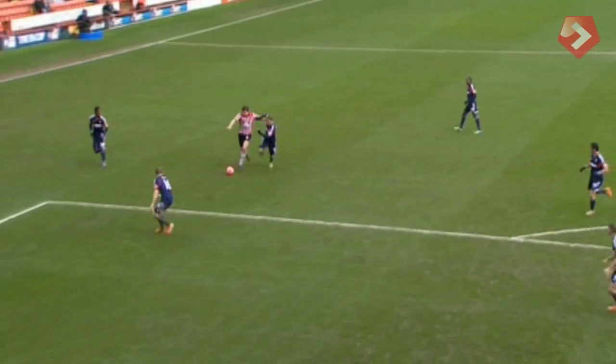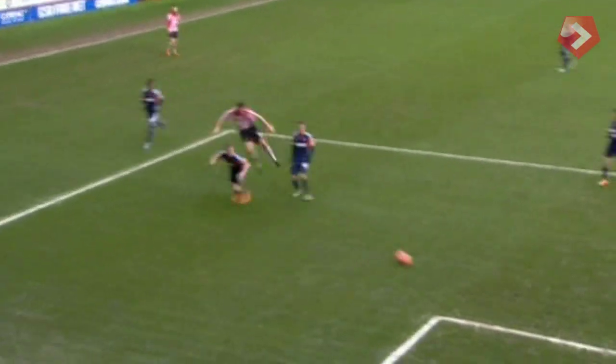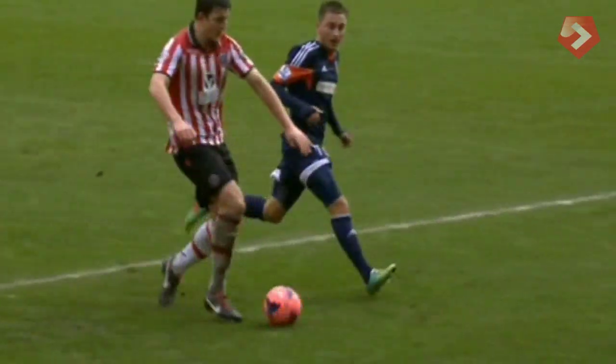The big lad does really well here, steps out from the back — he is a confident player — just uses his strength to bust into the box, just drives it across. He's onside. Porter, good finish.